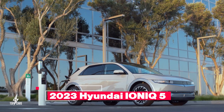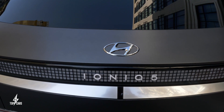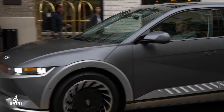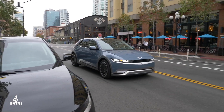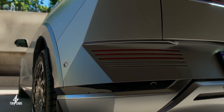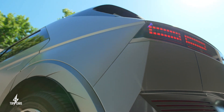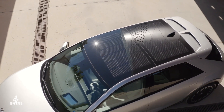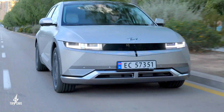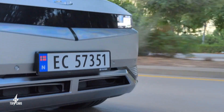2023 Hyundai Ioniq 5. The best way to describe Hyundai's work on the 2023 Ioniq 5 is simply that they left no stone unturned. The brand already has a pretty impressive track record with fuel economy, so it's no surprise that two of its vehicles under the Ioniq moniker made it onto this list today. The Ioniq 5 has some of the most impressive range and economy numbers that you will find on any EV.